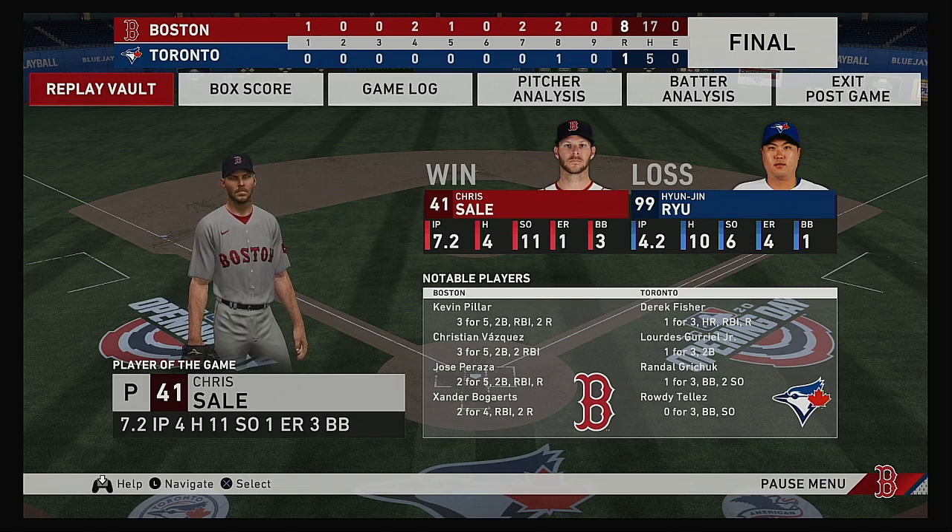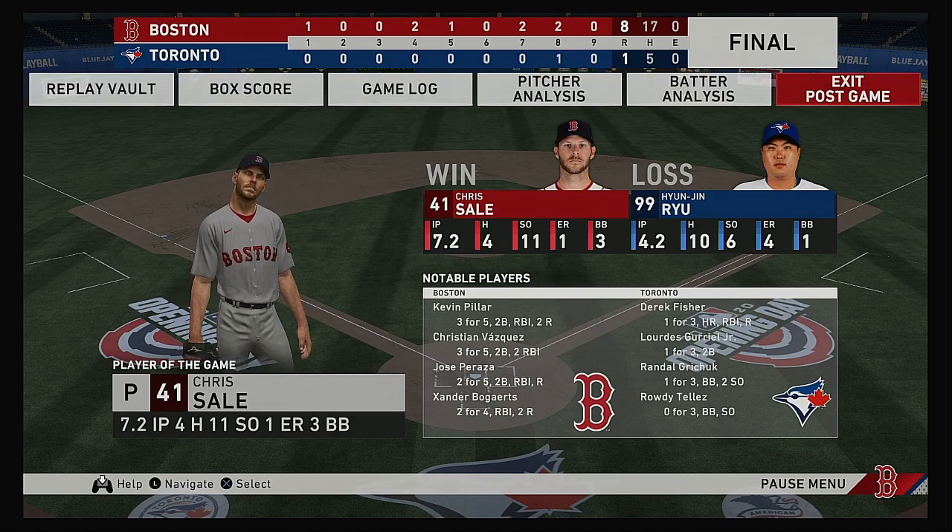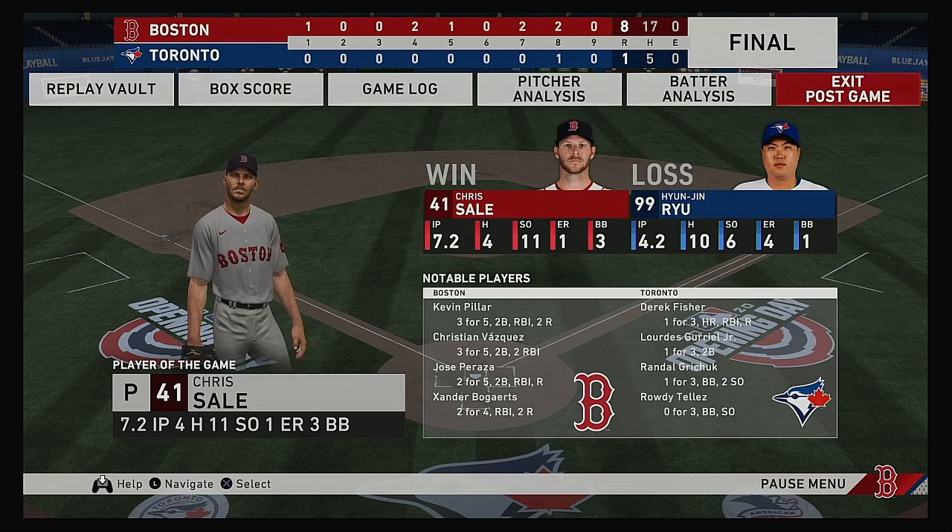The final line score for this afternoon's ball game. For the victorious Boston Red Sox: eight runs on 17 hits, no errors — they left 13 men on base. For the Blue Jays: one run, five hits, no errors — they left seven men on base. The winning pitcher is Chris Sale — his record is now 1-0. The loss goes to Yun Jin Ryu — he falls to 0-1. Time of the ball game: three hours and 14 minutes. Paid attendance at Rodney Center this afternoon: 49,282. The Blue Jays thank you for your continued support and remind you to please drive home safely.